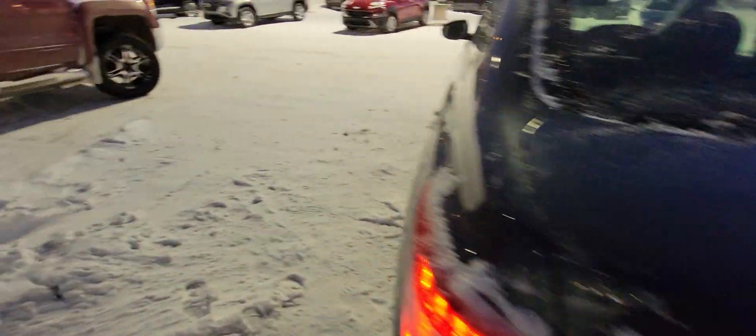This does have Nissan's pure drive system, so this is going to be phenomenal on fuel. Loads of room in the back seat as well. It does have leather seats, so that's going to make things nice and easy for you to keep clean and be comfortable.